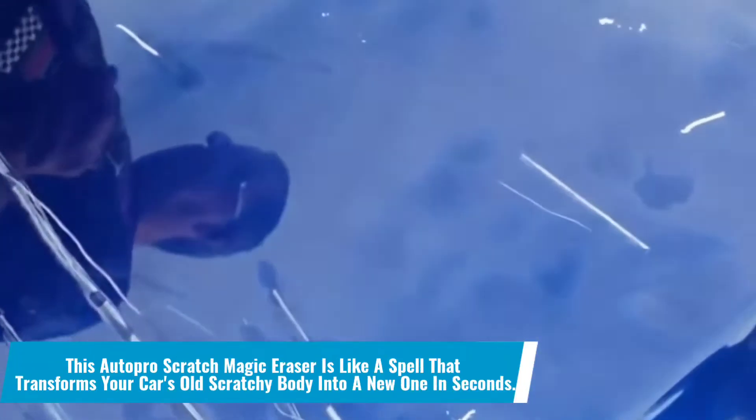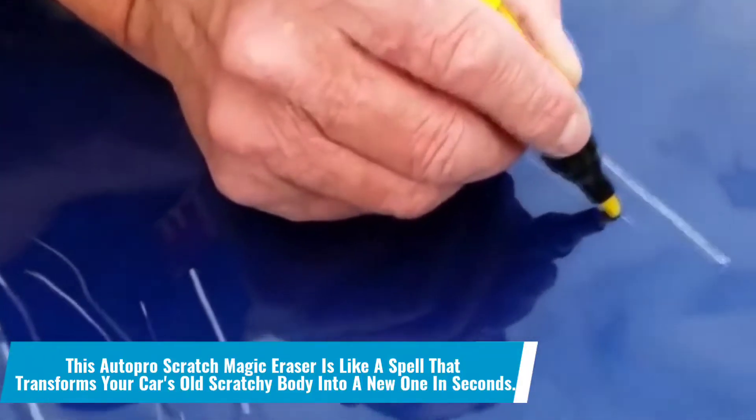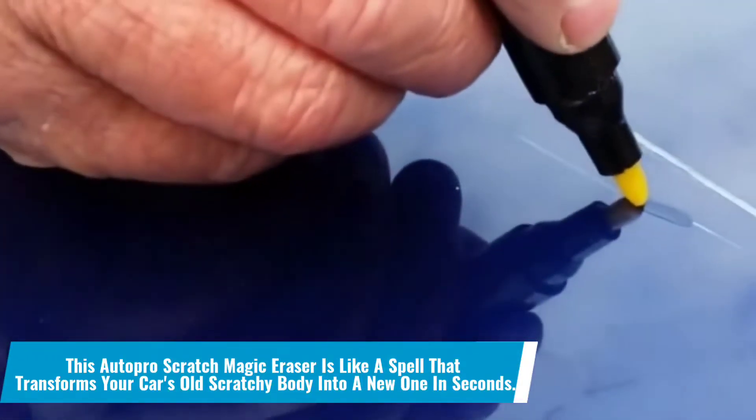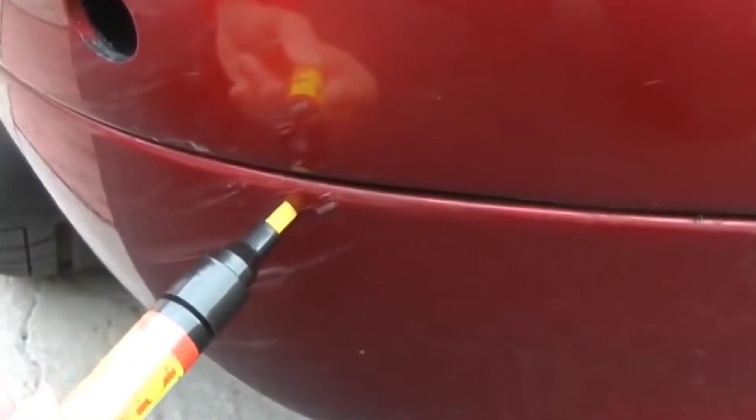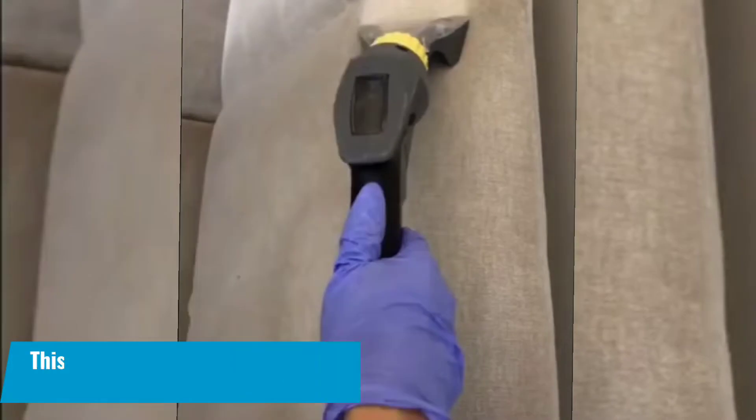Number 11: This AutoPro scratch magic eraser is like a spell that transforms your car's old scratchy body into a new one in seconds. You might be surprised to discover it, but this magic eraser actually works by removing scratches from your car. Try it for yourself.